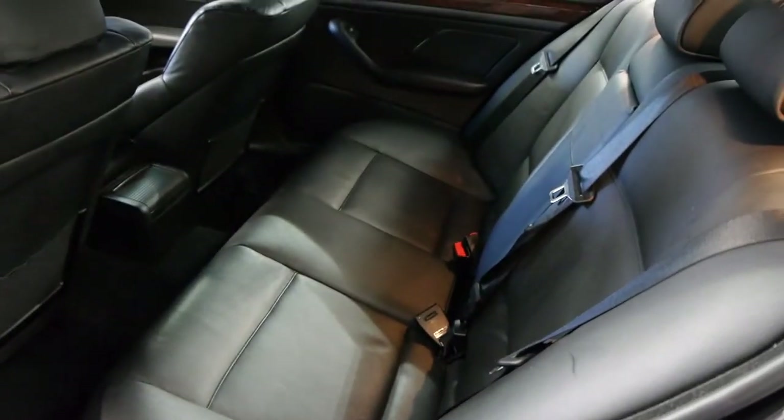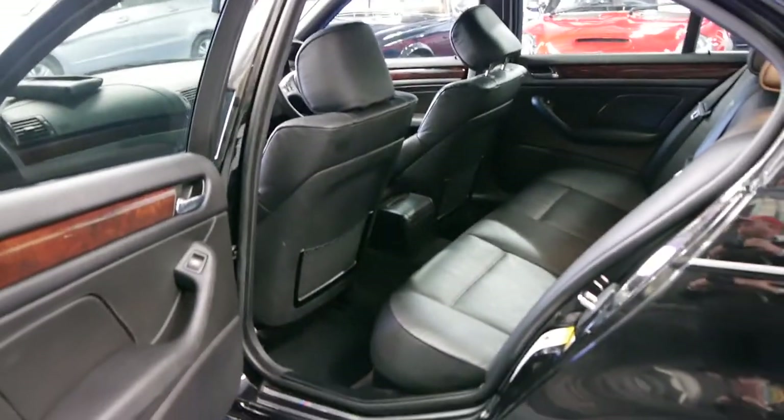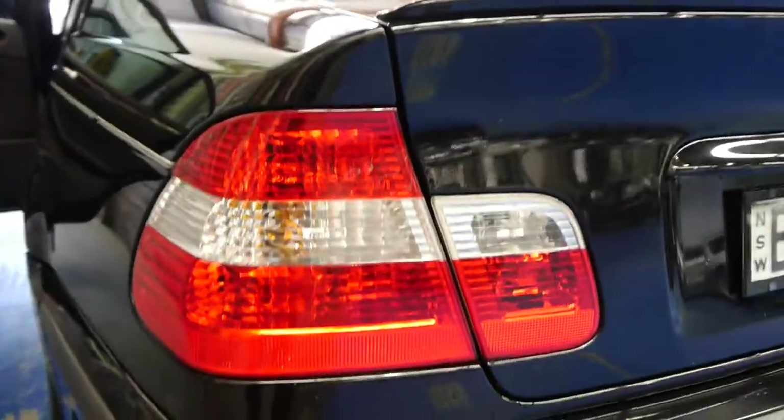Being an M Sport, it's far more valuable than a normal E46. Aside from the wood grain, you get four airbags. It is the LED taillight car, being an updated model.